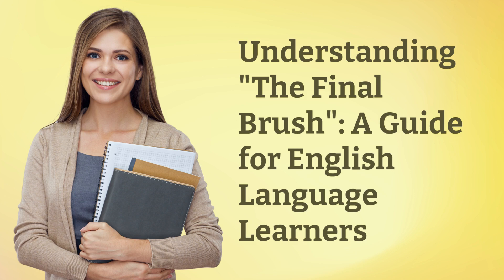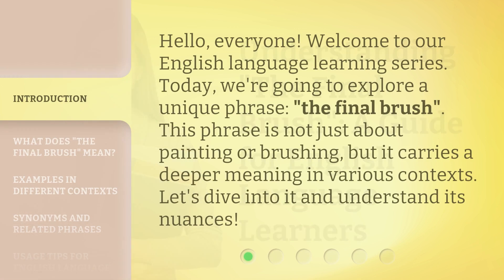Understanding the final brush: a guide for English language learners. Hello, everyone. Welcome to our English language learning series. Today, we're going to explore a unique phrase — the final brush.